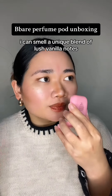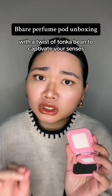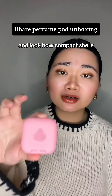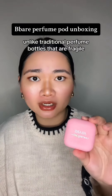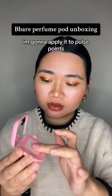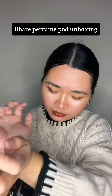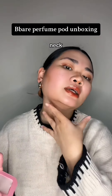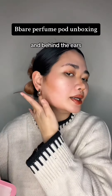I can smell a unique blend of lush vanilla notes with a twist of tonka bean to captivate your senses. And look how compact she is. Unlike traditional perfume bottles that are fragile, she's perfect for on the go and traveling. I'm going to apply it to pulse points — wrist, neck, and behind the ears.